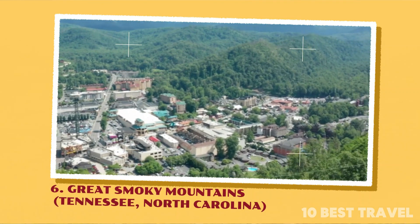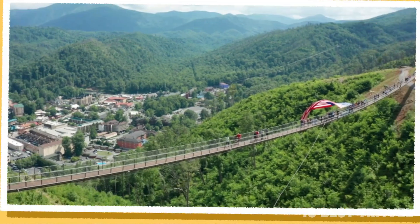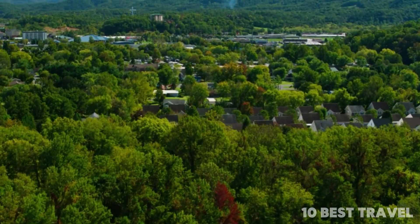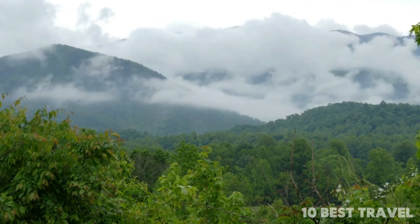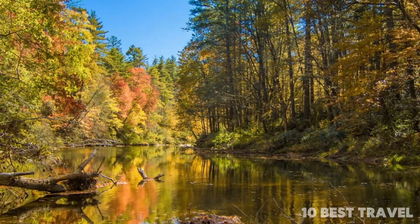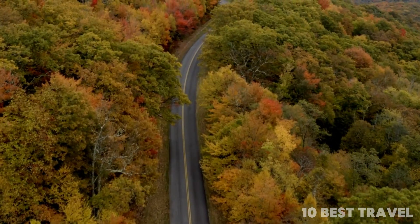Number 6: Great Smoky Mountains, Tennessee and North Carolina. This National Park is a world of beautiful nature — think verdant forests as far as the eye can see, glistening waterfalls, and undulating mountain peaks. The forests themselves come alive in springtime with a rainbow of wildflowers blazing between the trees. Autumn brings the famous fall foliage for a sea of auburn.